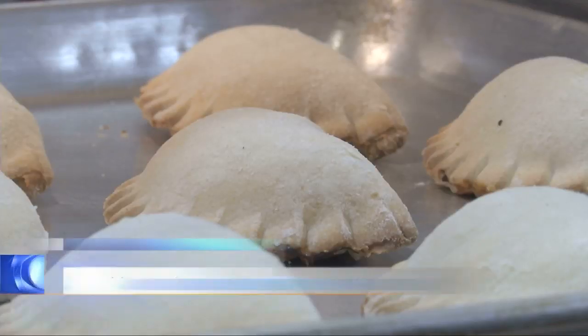Melissa Jensen, MTN News, Helena. Diane sells her pasties out of the storefront at Friendly's and also fills larger orders for family events and catering.